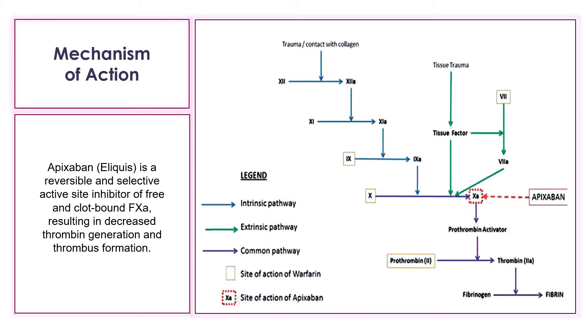Regarding mechanism of action: Apixaban, or Eliquis, is a reversible and selective active site inhibitor of free and clot-bound factor 10A, resulting in decreased thrombin generation and thrombus formation. It does not require antithrombin 3 for antithrombotic activity. With the inhibition of factor 10A, it also inhibits prothrombinase activity, decreasing thrombin generation and the development of a thrombus.